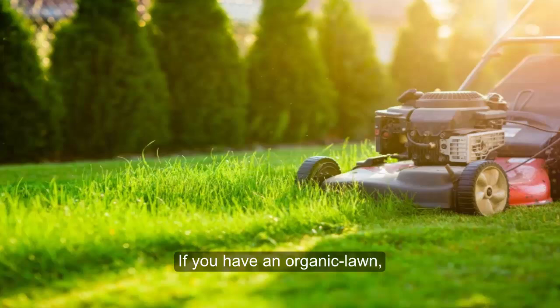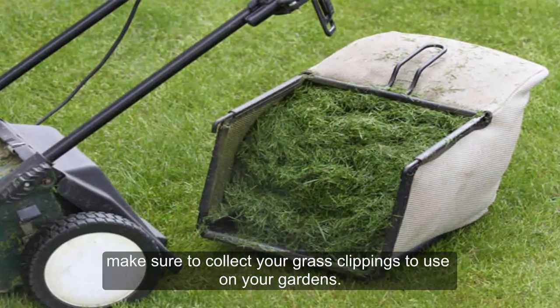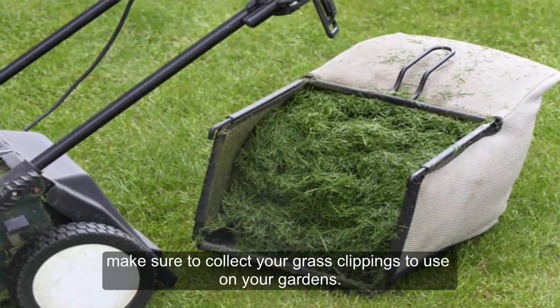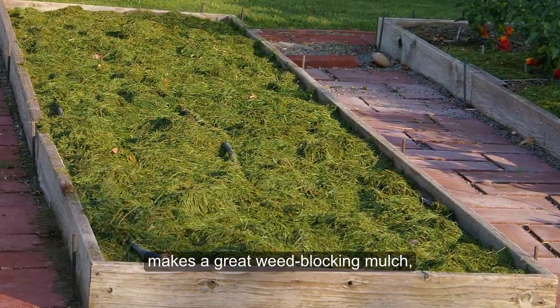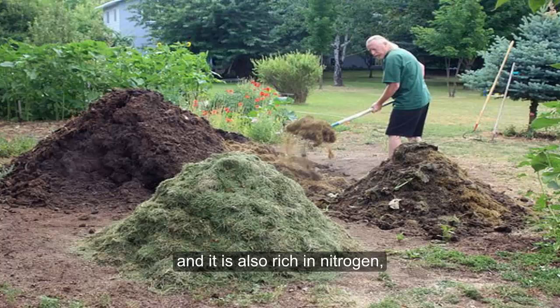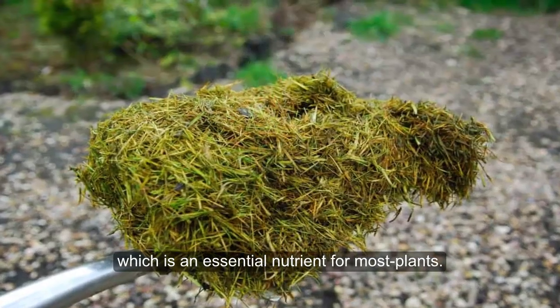Grass Clippings. If you have an organic lawn, make sure to collect your grass clippings to use on your garden. Half an inch to an inch of grass clippings makes great weed-blocking mulch. It is also rich in nitrogen, which is an essential nutrient for most plants.